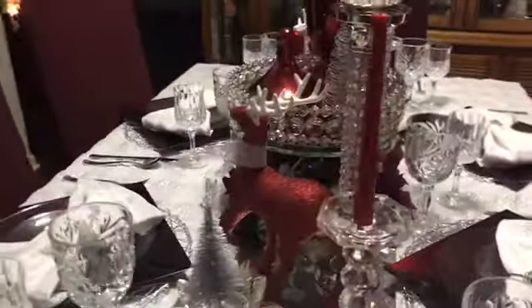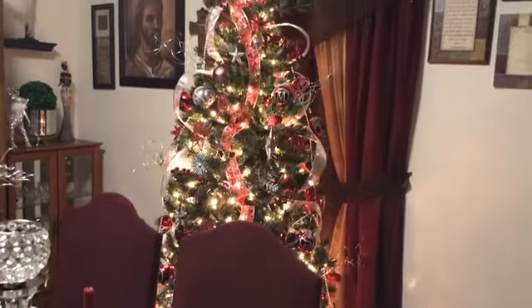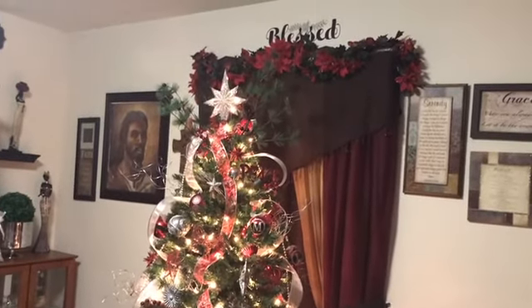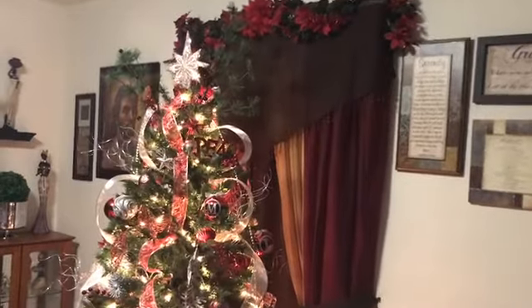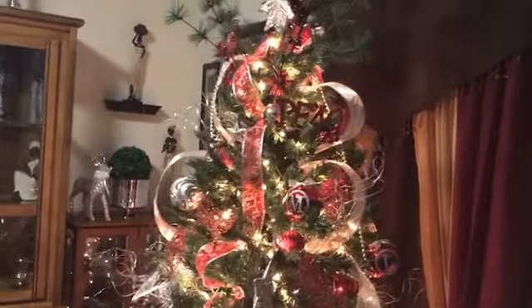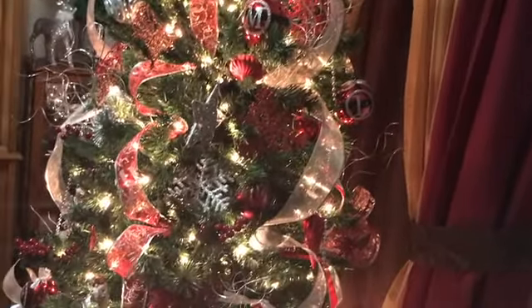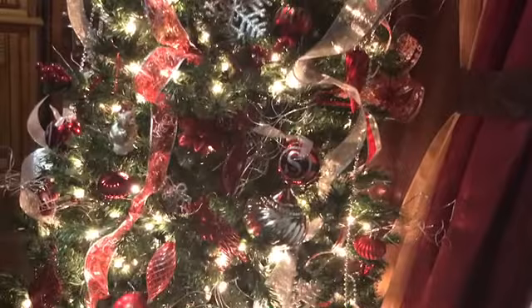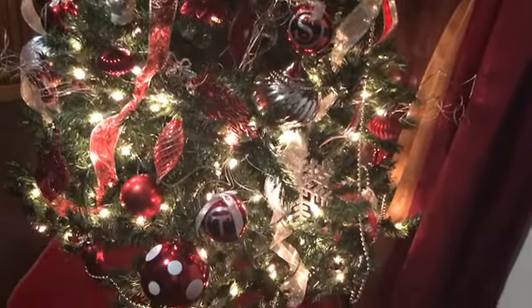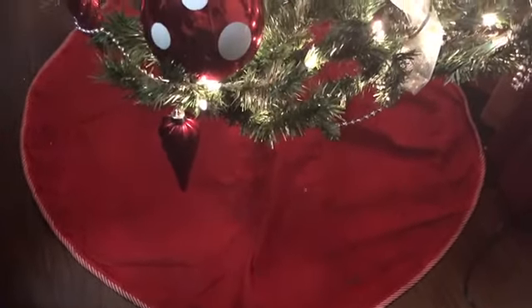Let's jump right into this beautiful tree of mine. This tree I purchased from Goodwill and I paid $14.99 for it. My tree skirt is a Goodwill find as well and it was a dollar forty-nine.